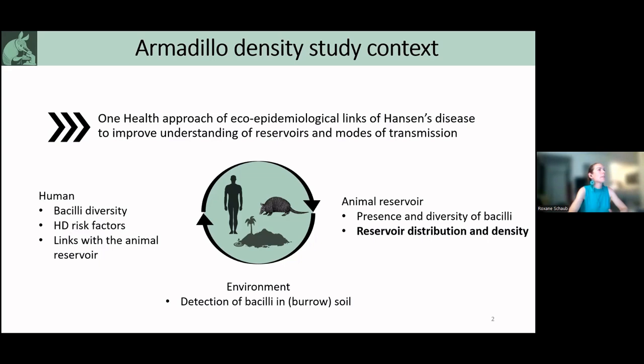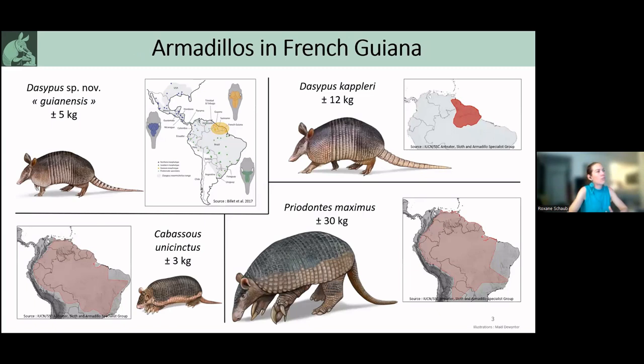In French Guiana, we have four armadillo species. We have two Dasypus species. One is Dasypus kappleri, which is restricted to the Guiana shield. The other one is Dasypus novemcinctus, which is currently being described as a separate species also restricted to the Guiana shield — in this presentation I will refer to it as Dasypus espinoi guianensis, because that's likely the name it will get. We also have two more widely distributed armadillos: Cabassus unicinctus and Priodontes maximus.